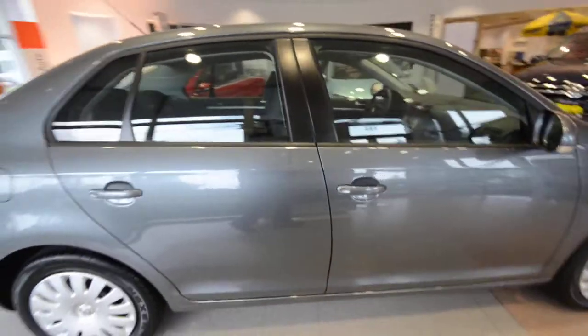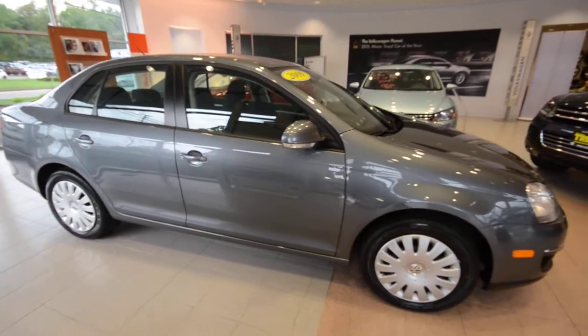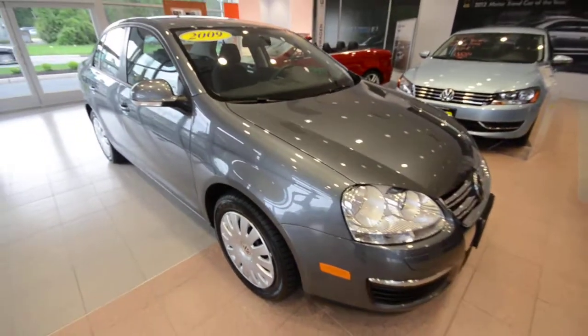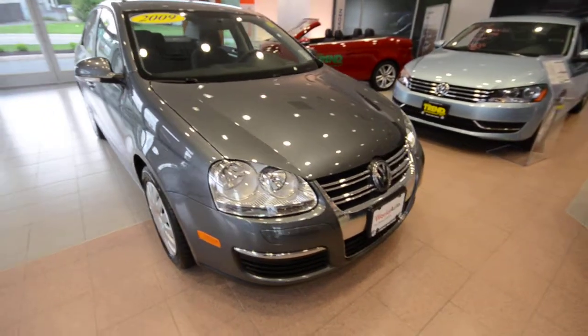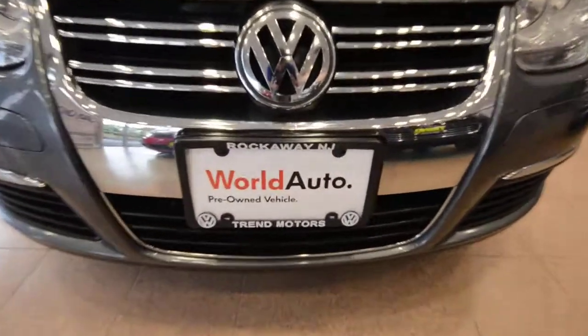There's just 31,500 miles on this guy and it is a certified vehicle. So not only does it go through a rigorous 112 point inspection to make sure the car is tip top for its next owner, it's also going to come with the added benefits of that program including 2 years, 24,000 miles of additional bumper to bumper coverage above and beyond the factory warranty, as well as 24 hour roadside assistance during that period.